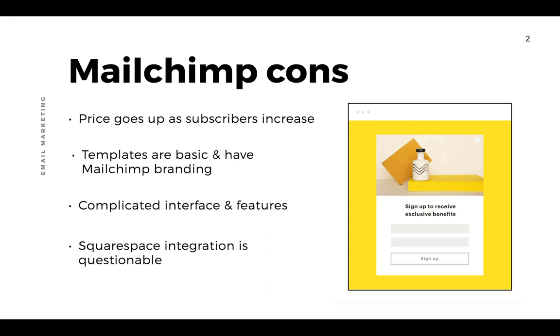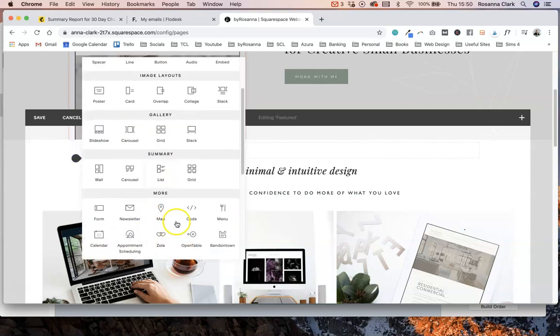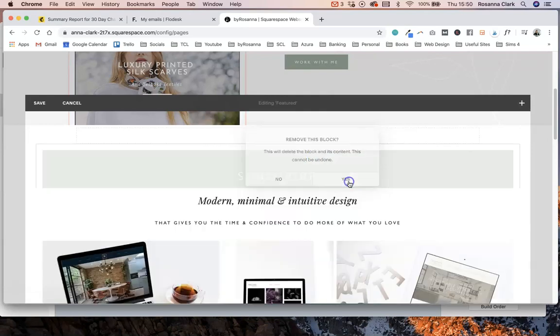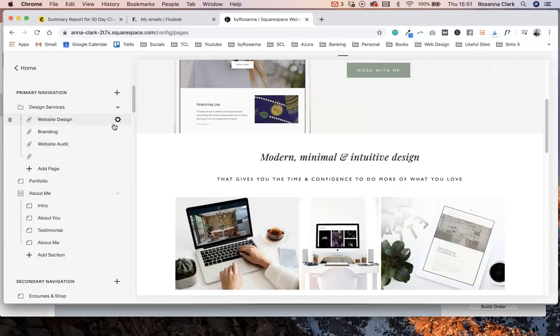One benefit if you're using Squarespace and MailChimp is that you should be able to integrate them fairly easily — Squarespace's newsletter sign-up form is set up to connect with MailChimp. I've had some success doing this but also a lot of issues for clients, where the connection doesn't work well and there are error codes. Squarespace recently brought in their own email marketing software, so they don't fully support this integration anymore, making it quite dodgy and unpredictable sometimes.